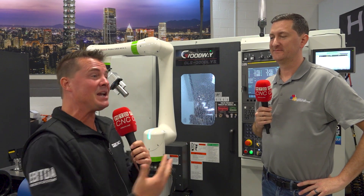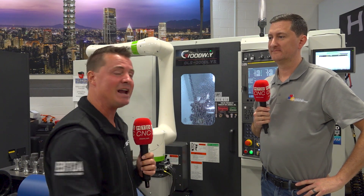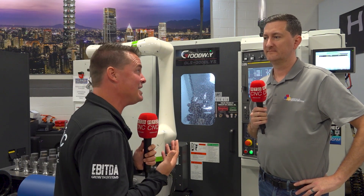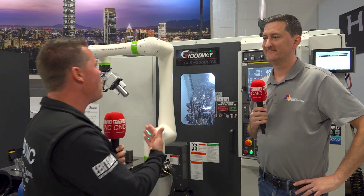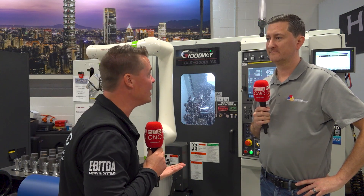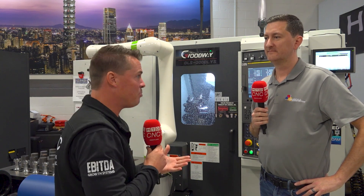I've got to get you on camera to talk more about this, because this might be the biggest machine in all of Taiwan that nobody's heard of. And if you've heard of it, kudos to you. But Nick and I are here today to make sure that people are hearing about it, to make sure that it's on your radar, because in this case, size matters. The capability of what Goodway is able to do is really exponential in its flexibility and price point.